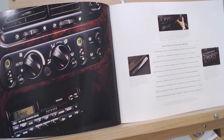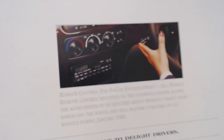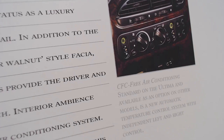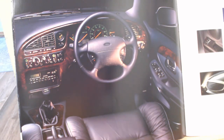Looking at some key features: a scuff plate on all models — durable stainless steel scuff plates provide an effective method of protecting the body and interior. Remote control for in-car entertainment on all models — remote control mounted on the steering column allows the audio system to be adjusted safely without taking your hands off the wheel, becoming standard on all models during January 1995, so the very early ones didn't have that. CFC-free air conditioning standard on the Ultima and available as an option on other models — a new automatic temperature control system with independent left and right control. More interior shots — they do seem to be favouring the interior shots, maybe because that's the most attractive part of the design.